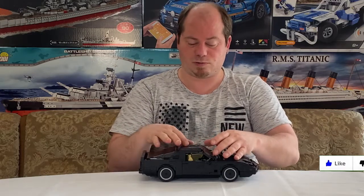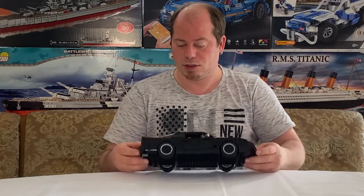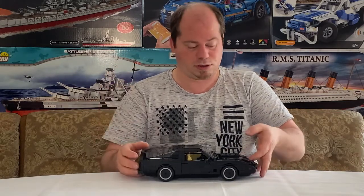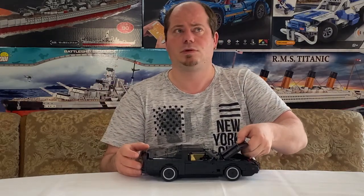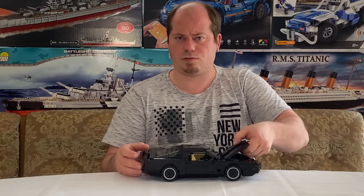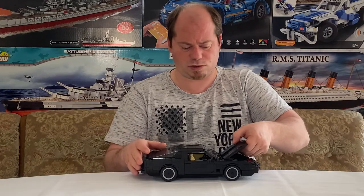Ich weiß, dass es garantiert möglich ist – man sieht es ja bei den dänischen Herstellern. Das war zum Beispiel mit dem Ford Mustang, der ist hier glaube ich auch ungefähr in der gleichen Größe.